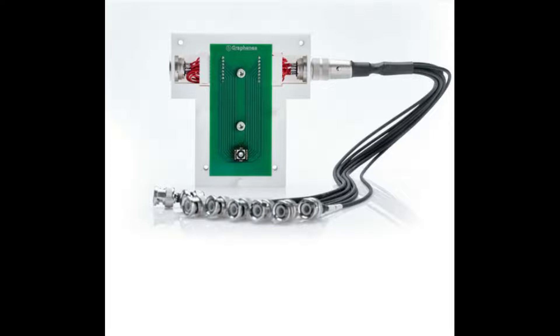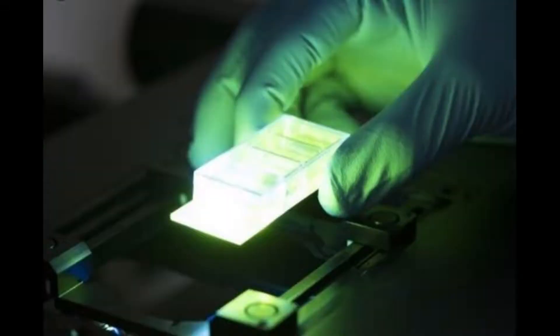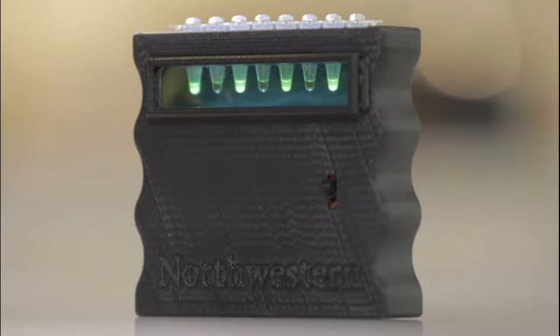Electrochemical biosensors based on impedance are the most promising ones due to their portability, rapidity, and label-free operation. Label-free sensors register changes in electrical properties due to interaction between a biological molecule attached to the sensor and an analyte present in the sample, generating a rapid response. They can be used to track molecular events in real time, and their main advantage is that direct information on the interaction between native proteins and ligands can be acquired.